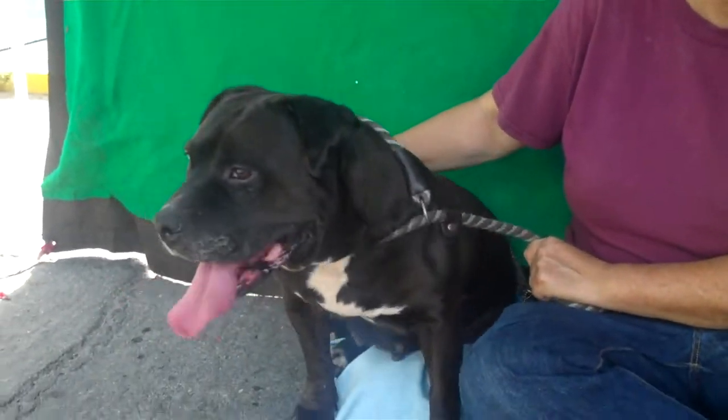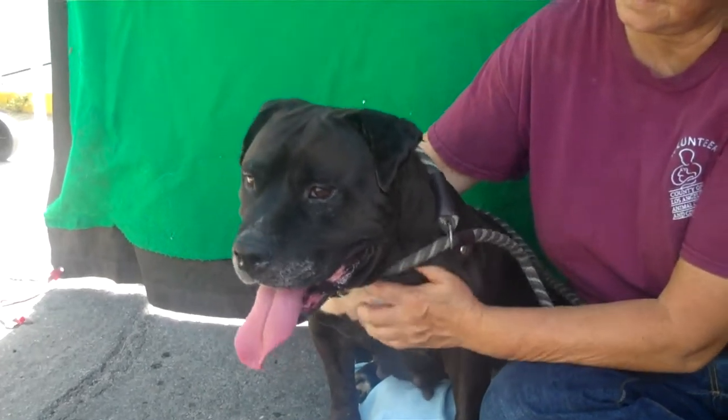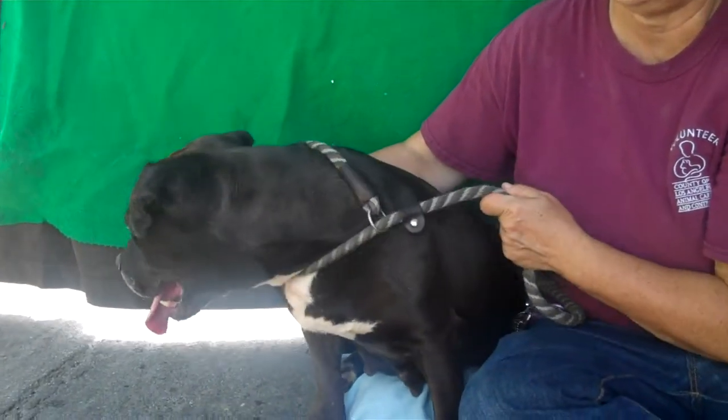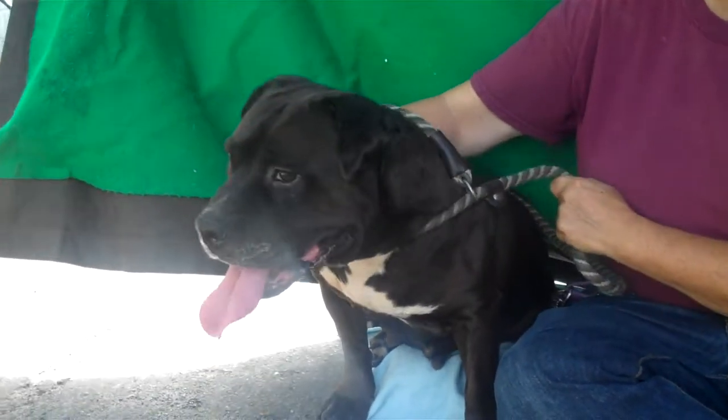We want you to meet Sarah. This darling girl has an ID number at the Baldwin Park shelter, which is 508-9656. She is a female pit bull about two years old and came in as a stray on July 15th out of Lot 20. She weighs about 50 pounds.